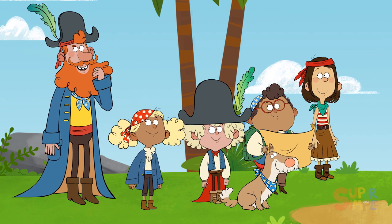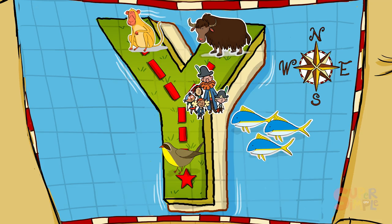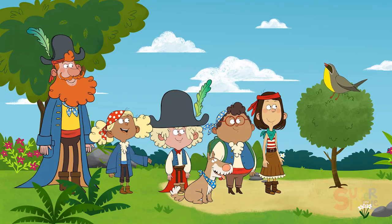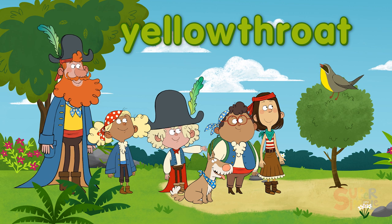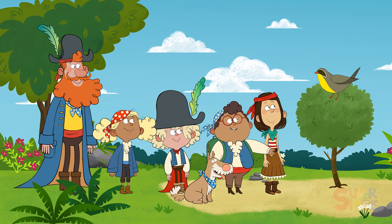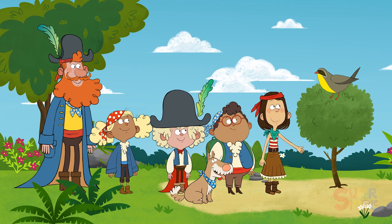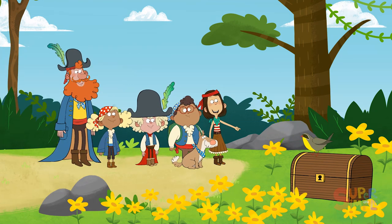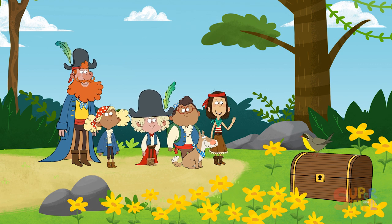Hey! Where's all that yodeling coming from? Let's go find out! Awesome! It's a yellowthroat! You're right! A yellowthroat is a songbird! What a beautiful voice you have! May I call you Yurgy the Yellowthroat? Have you seen a treasure anywhere, Yurgy? Do you know where we can find it? Hey! Look behind all those yellow flowers — it's the treasure! You did it! Thank you, Yurgy!